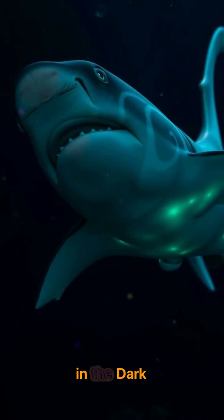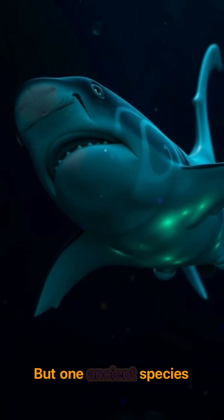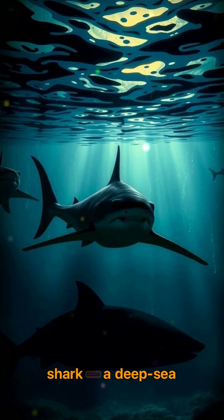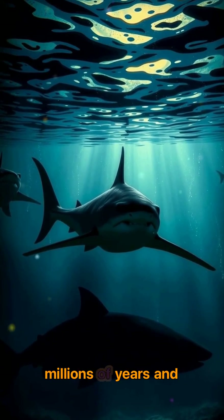The shark that glowed in the dark. Most sharks hunt with stealth and silence, but one ancient species had a secret weapon: light. Meet Dalacia's licha, also known as the kite fin shark — a deep-sea predator that's been around for tens of millions of years, and it glows.